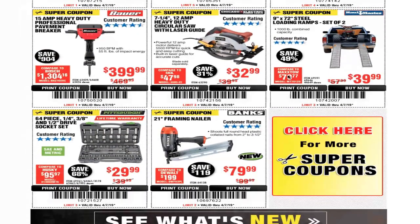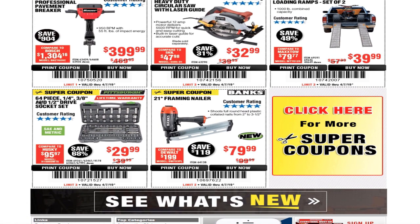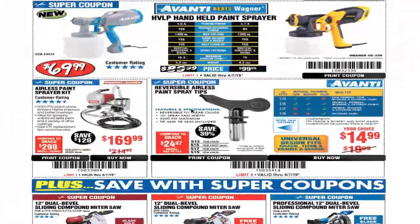Single-speed multi-function power tool for $14.99. The 15-amp heavy-duty professional pavement breaker for $399.99. A 7 and a quarter inch 12-amp heavy-duty circular saw for $32.99. A 9 by 72 steel loading ramp set of 2 for $39.99. A 64-piece quarter, three-eighths, and half-inch drive socket set for $29.99. And a 21-inch framing nailer for $79.99.